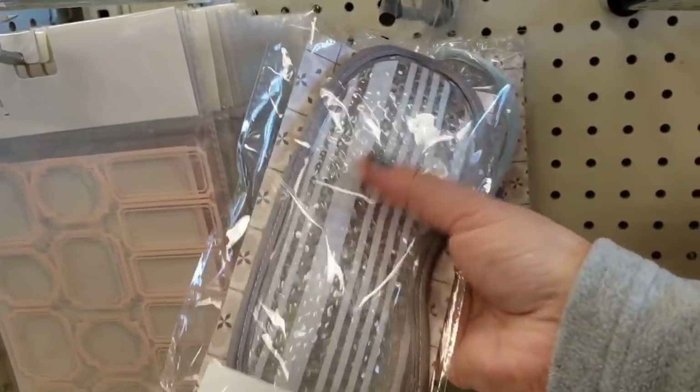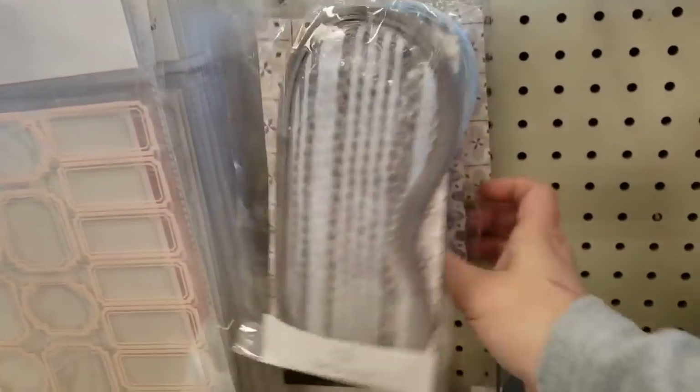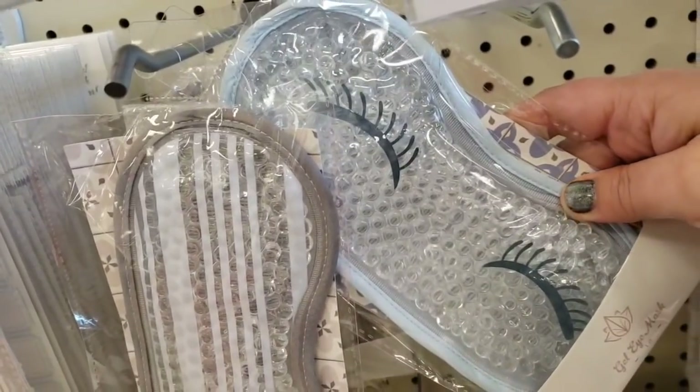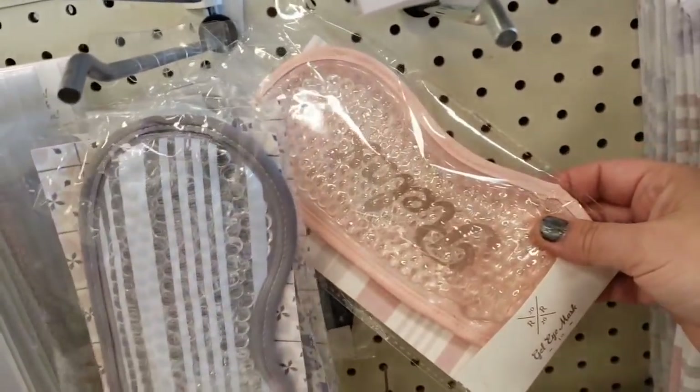The eye masks have beads in them — $3! They have a pink one that says 'relax'.